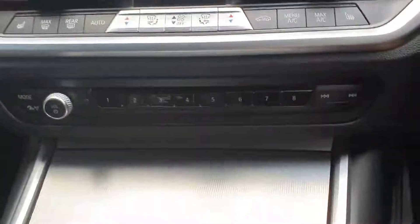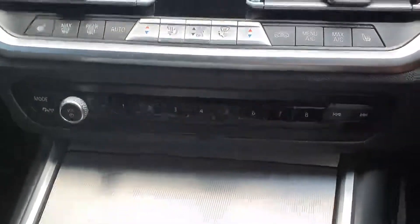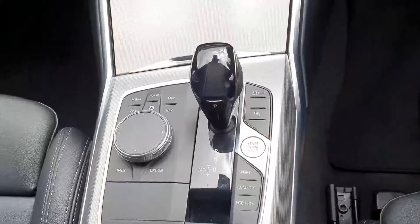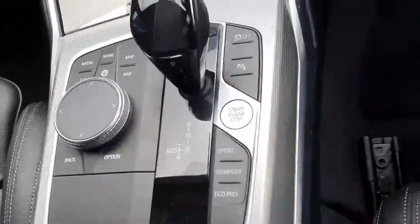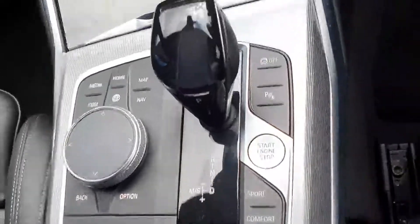Down here you have your climate control, your radio, and your safe settings. Here you have your automatic shifter and automatic handbrake. You also have Sport, Comfort, and Eco Pro driving modes, as well as your parking sensors button.